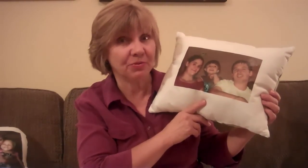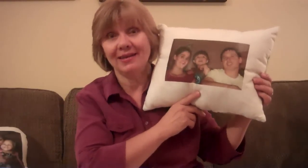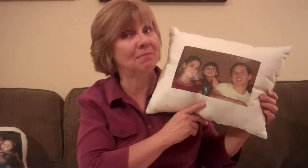Also, your kids will love to put these on their beds with pictures of them in their sports uniforms, dance costumes, or any activity that makes them proud.